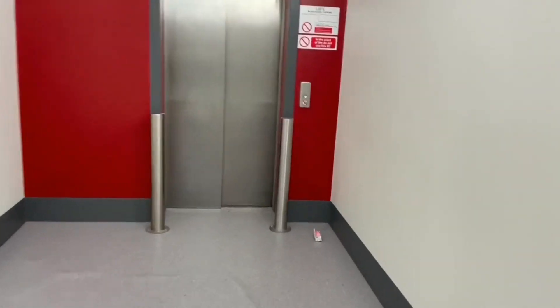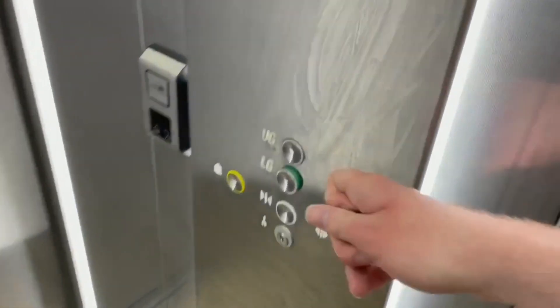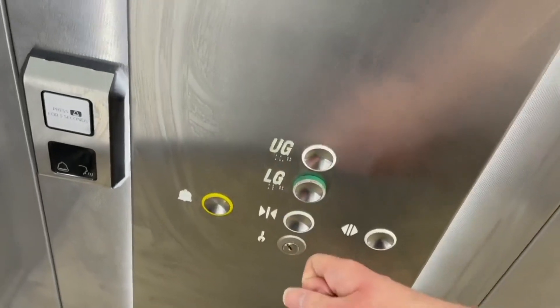This is the lift at Wilko in Wolverhampton. This store used to be BHS. They used to have an old Otis lift in the main store, and they installed this new Otis Gen2 for the upper ground level.